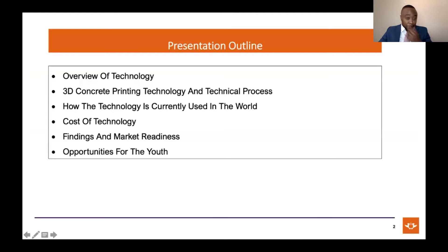This is the outline of my presentation. Within the 10 minutes, I'll do an overview of the technology. We'll look at the technical processes of 3D printing, how it's currently used in the world, how much it costs, findings, and how ready it is for the market. And most importantly, the opportunities for the youth.